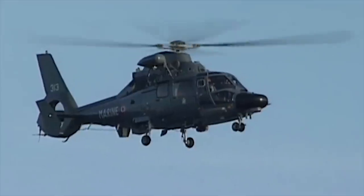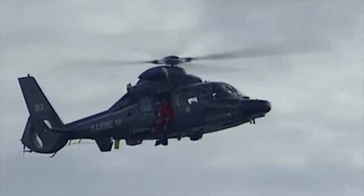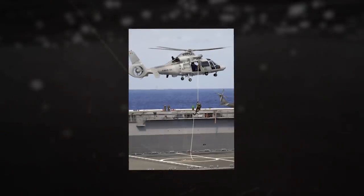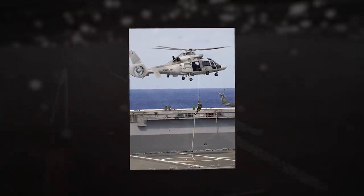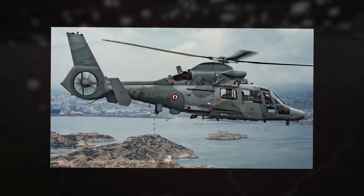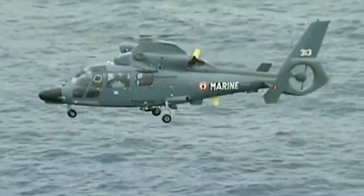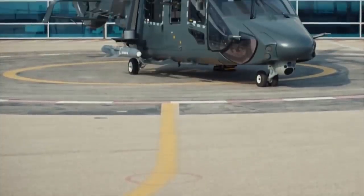It also carries Mistral air-to-air missiles, anti-surface missiles, anti-tank missiles, and anti-submarine warfare torpedoes. The AS-565 helicopter can climb at a rate of 8.9 meters per second and has a 492-mile (792-kilometer) range. It can fly at a maximum speed of 178 miles per hour (287 kilometers an hour).